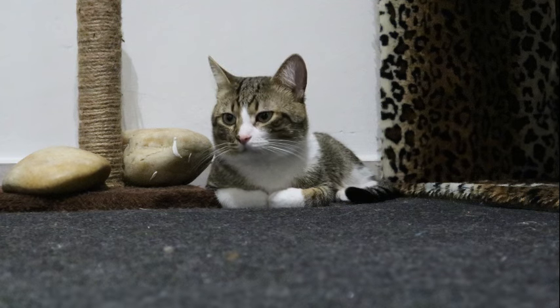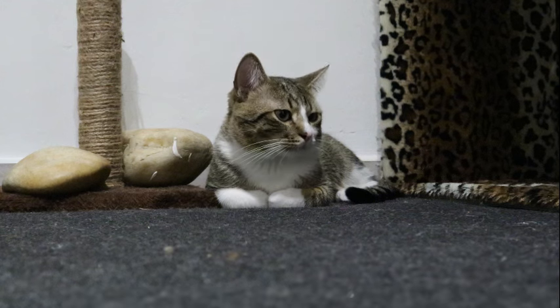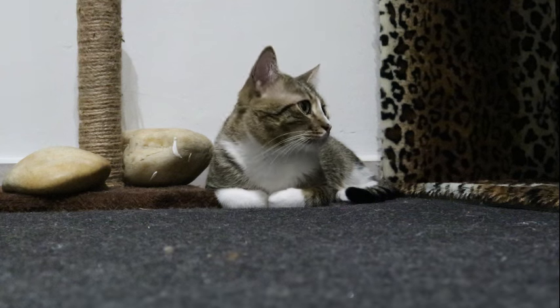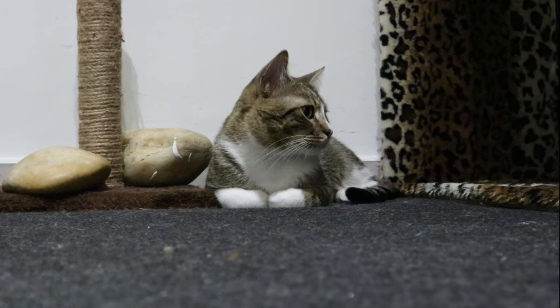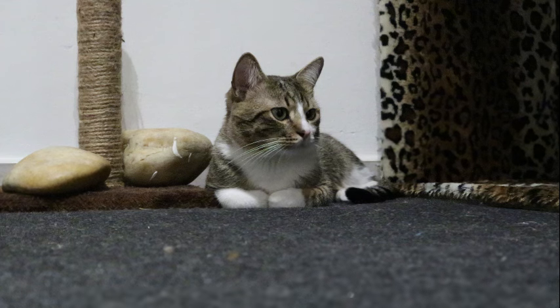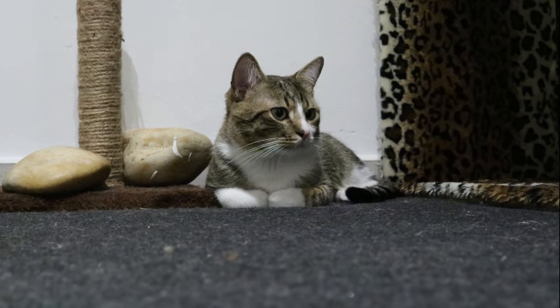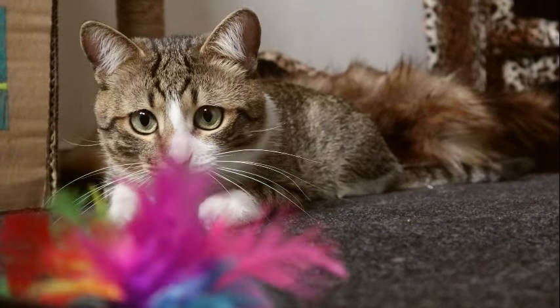This high density of rods allows cats to capture and amplify even the smallest photons of light, providing them with a detailed and highly sensitive representation of their nocturnal environment. Moreover, the anatomical arrangement of rod cells in the feline retina contributes to their exceptional night vision capabilities. Rod cells are interconnected with each other and with specialized retinal circuits, allowing for spatial summation and signal amplification. This interconnected network of rods amplifies the visual signal, enhancing the cats' ability to detect dim light and subtle contrasts in their surroundings.